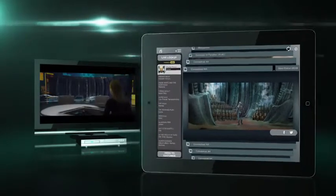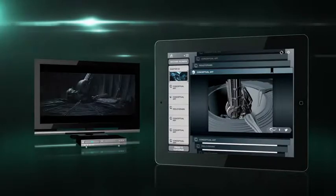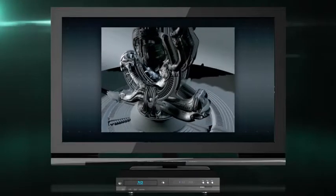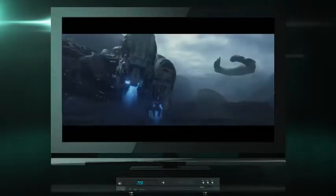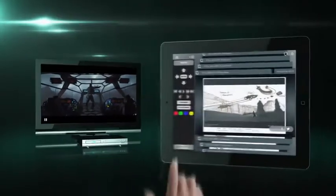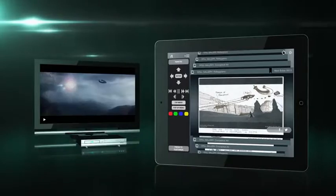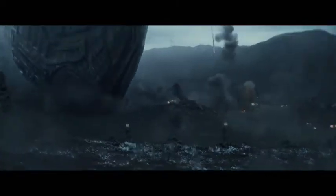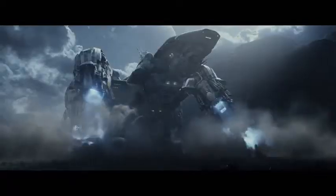Flick your Second Screen content to your TV screen to take a closer look. You can even use your Second Screen device as a Blu-ray remote. Now immerse yourself in the ultimate Prometheus viewing experience.